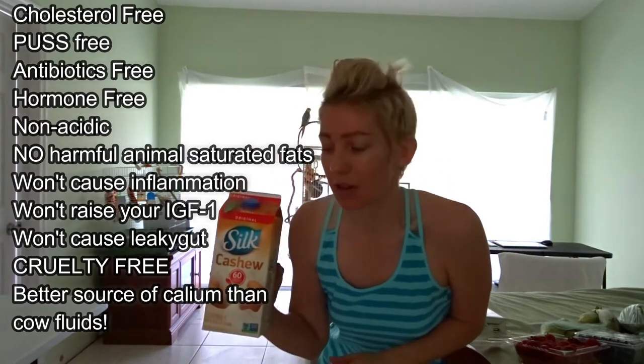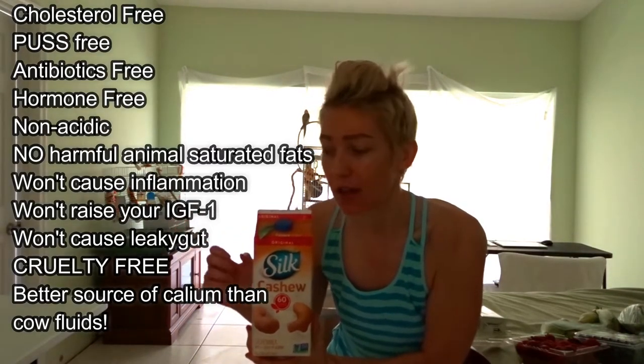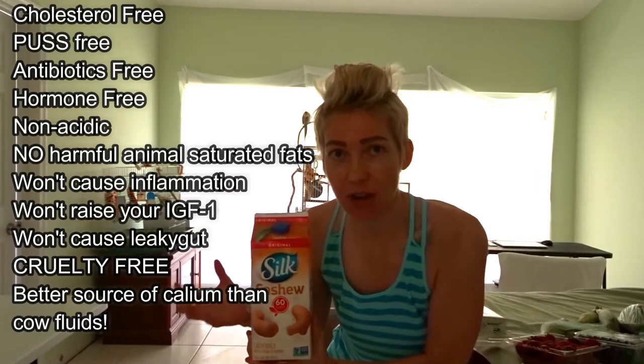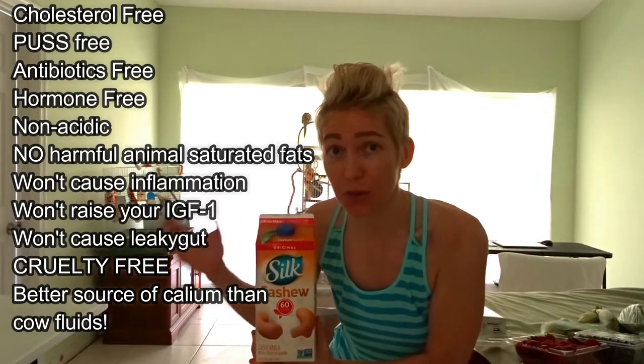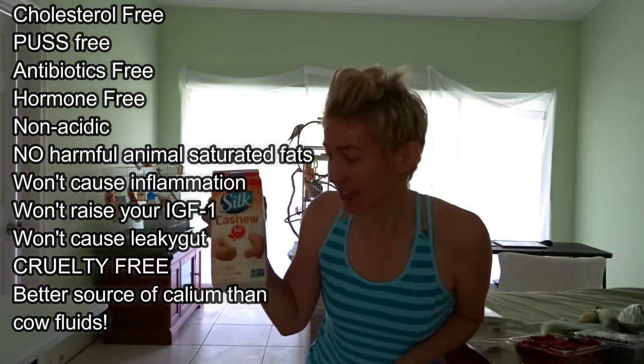And this is my favorite — Silk Original Cashew Milk. It's so good and best of all it's cholesterol free because it's plant-based. It doesn't contain those harmful animal saturated fats. There's a huge difference between plant-based saturated fats and animal-based saturated fats — one is good for you, the other is not. And there's no pus in it because it didn't come from an over-milked cow.